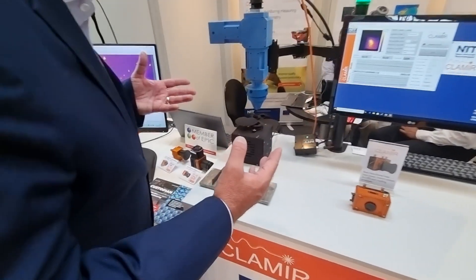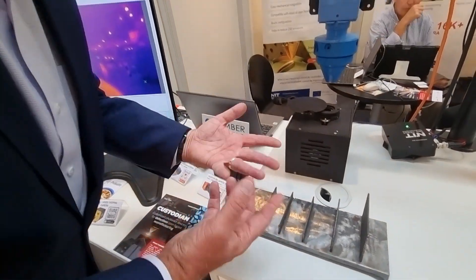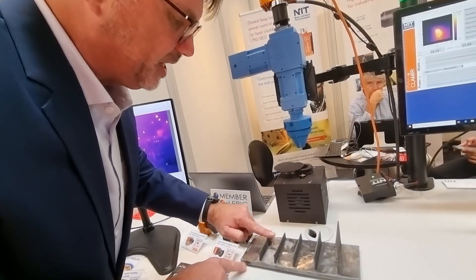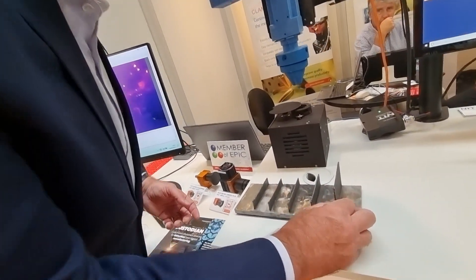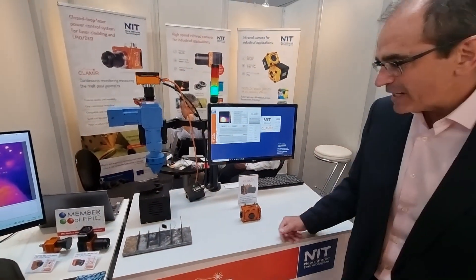We have an example right here of how the quality is increased. This is a 3D print for those that don't understand additive manufacturing — this is without using your device. And see, this is really not nice, it's not smooth, it's not uniform. And this structure here — this is the difference. So at the end what you get is a much better quality of the process, and you can run the process for much longer instead of stopping it.